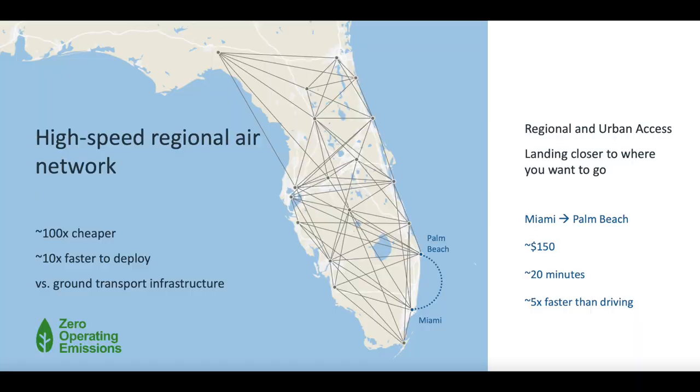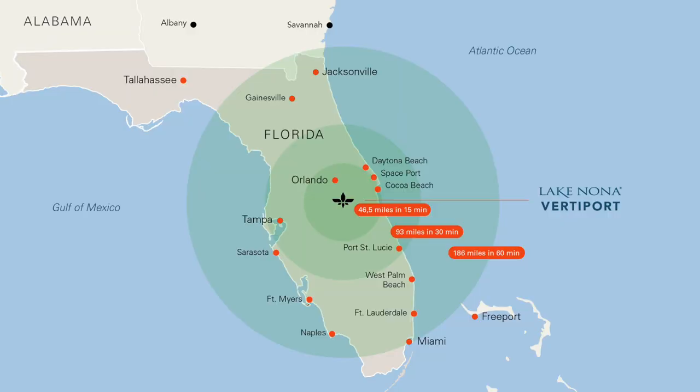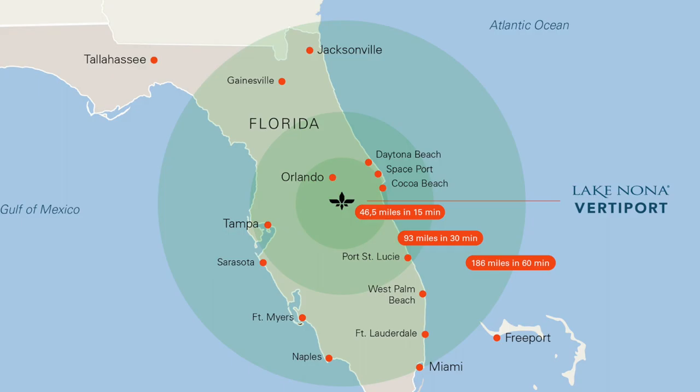Where Lilium comes in is it fixes that problem. When you fly in from somewhere and land in Miami, Fort Lauderdale, or Orlando, all you have to do is hop on a Lilium jet to take you to one of the other smaller cities that's an hour to two hours away. For example, if you fly into Miami or Fort Lauderdale and want to go to Naples, which is on the other coast, you hop on a Lilium and fly to Naples in about 25 minutes, when normally it's a two to two-and-a-half hour car ride.